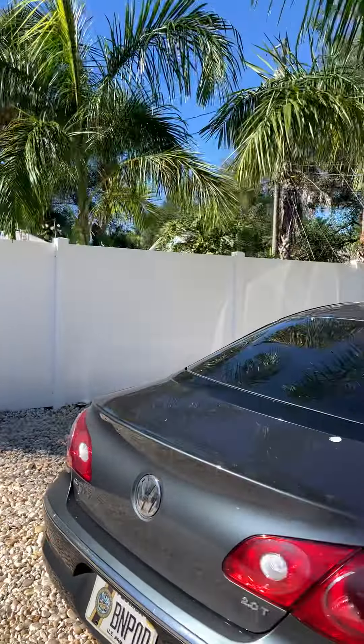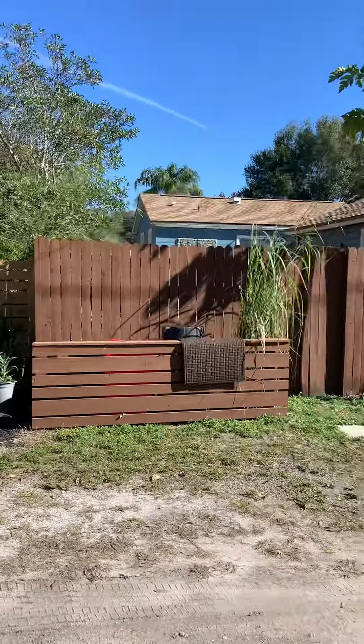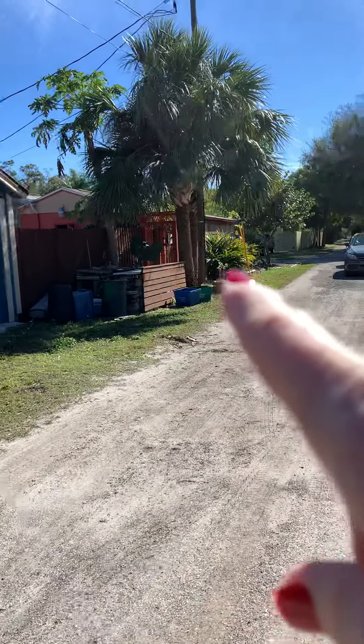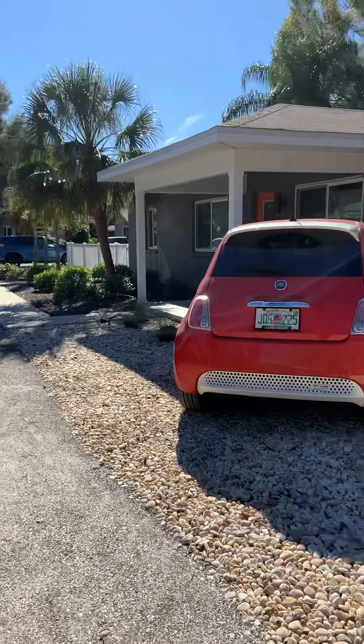Again, just a great property and a great little area. The lady next door is the head of the art council and also owns a store downtown. It's just a great little neighborhood.